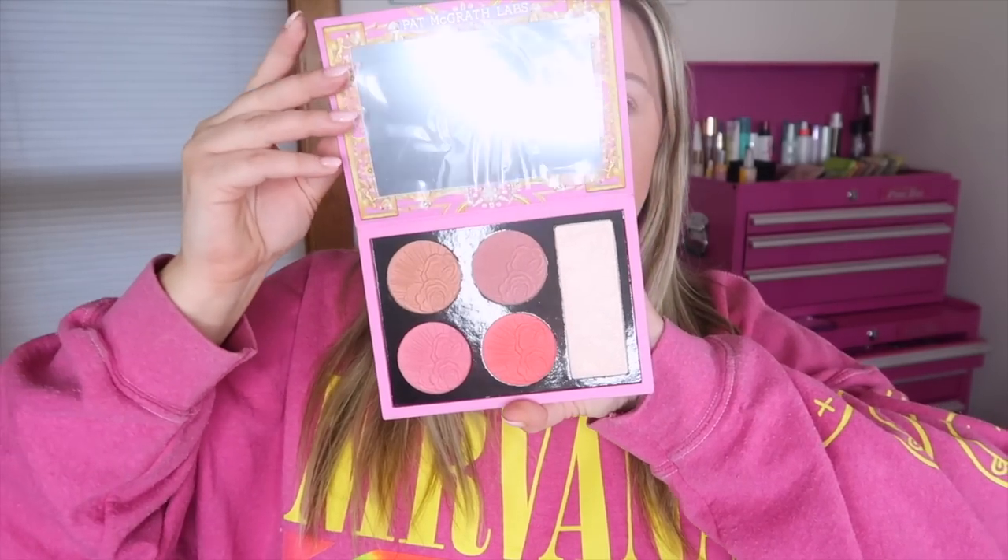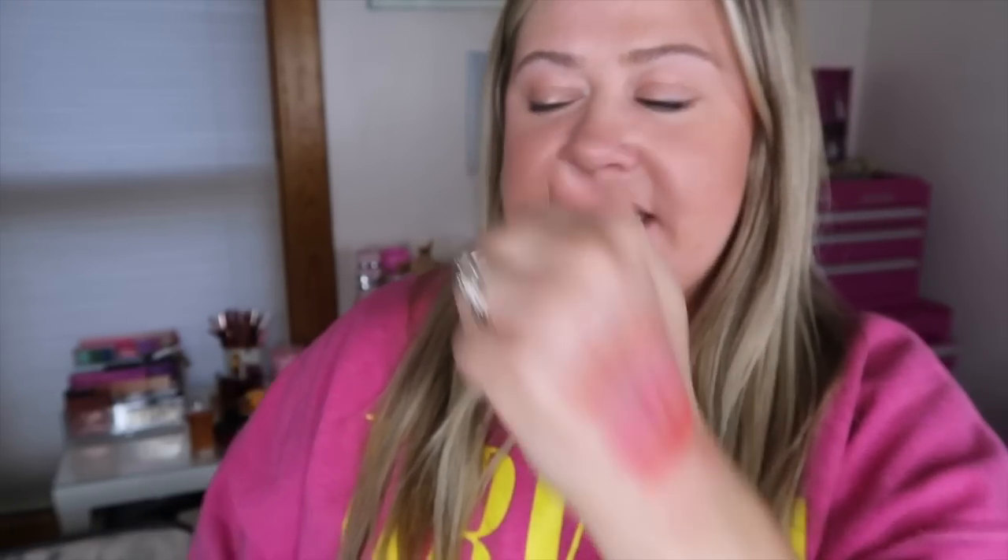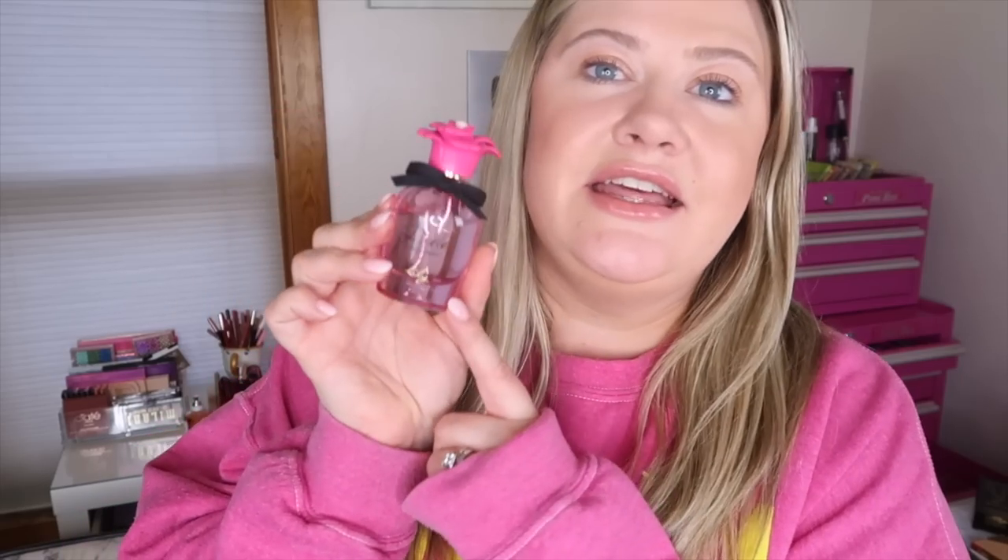I also bought the Pat McGrath cheek palette for $19.99 — I could not resist. It comes with four blushes and a highlighter. The blush colors are stunning and the formula is so creamy and soft. I also grabbed the Dolce and Gabbana Lily perfume for $39.99 — I'm pretty sure this is a fairly new launch and they still sell it full price at Ulta. It smells really fresh, almost aquatic, not overly floral — so pretty and yummy for spring. Such a steal.